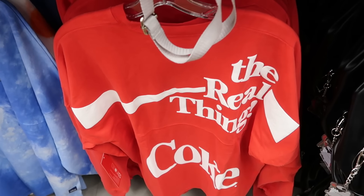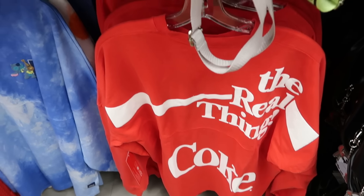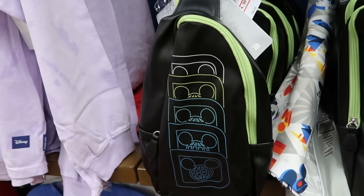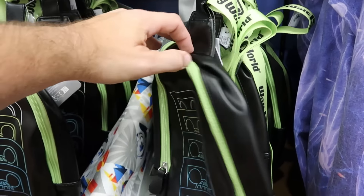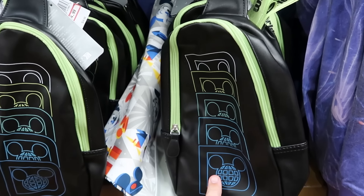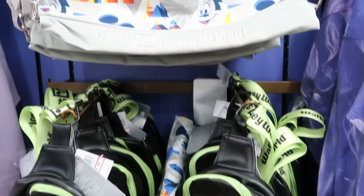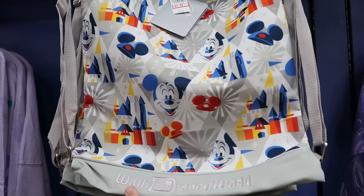They've also been getting a lot of merchandise from the Coca-Cola store over at Disney Springs. This is a really fun spirit jersey that says The Real Thing and Coca-Cola — those are $25 a piece. They also have those retro simulated leather crossbody sling style bags that say Walt Disney World on the strap with the spirit jersey logo — $15 from $35.